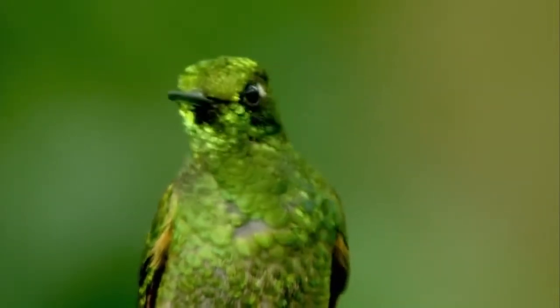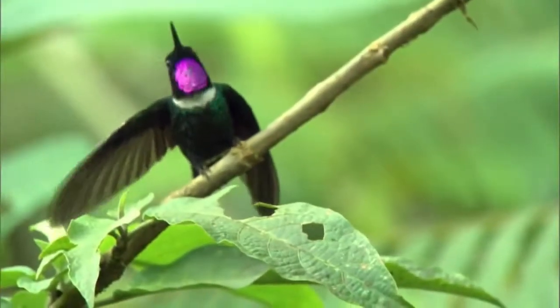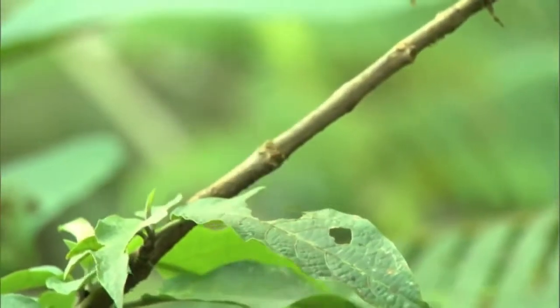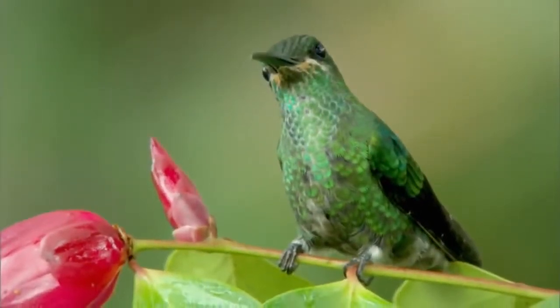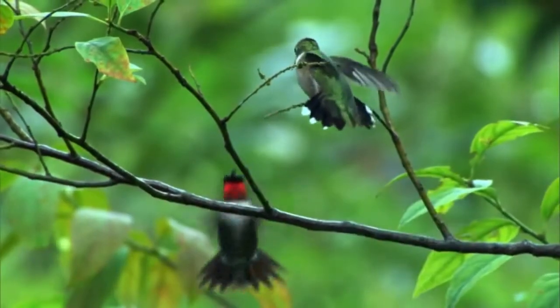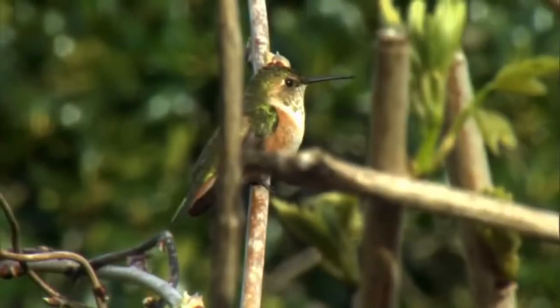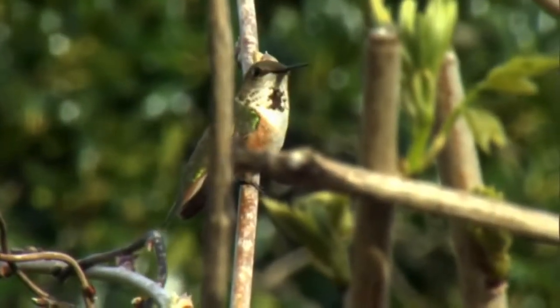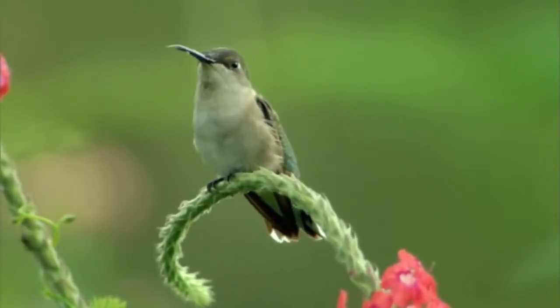Those colors ensure that when the male hummer turns his head, it's the best way to catch her eye. Whatever trick he uses to make himself attractive, if a male is persuasive enough, a female might decide to mate with him. But the relationship won't last — she'll make her home and raise her young alone.